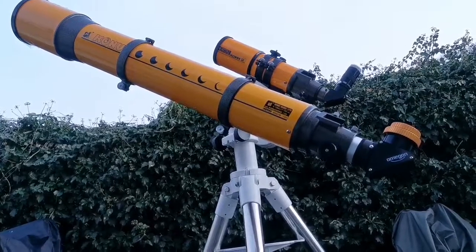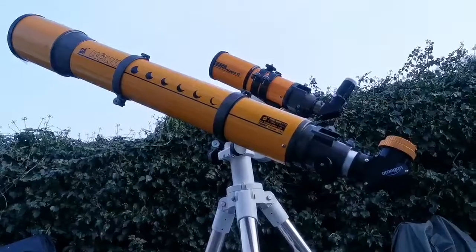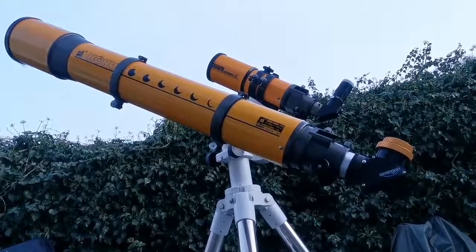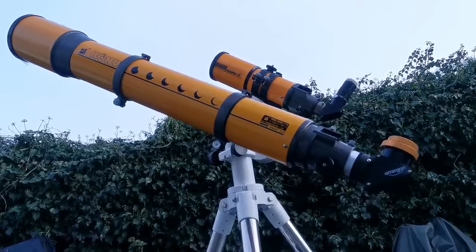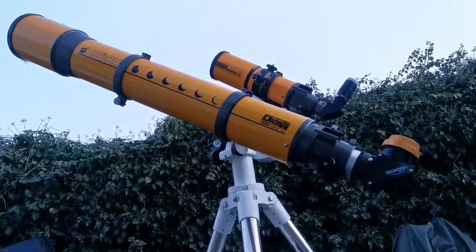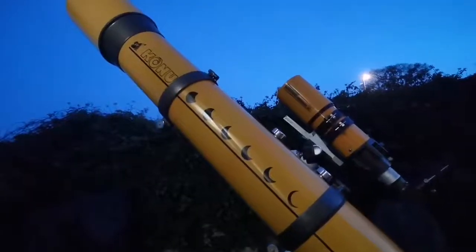These are two Skywatcher Conus Orion Achromatic Telescopes — one is 120 millimeter (around 5 inch) and the other is 80 millimeter (around 3.5 inch). The target I'm looking at is the 10-day-old moon. There is a layer of haze visible, but it doesn't stop the telescopes from showing their ability.